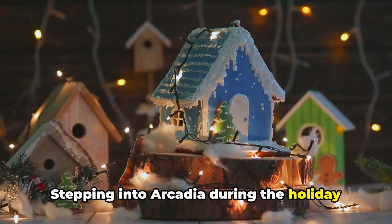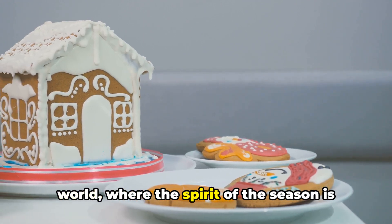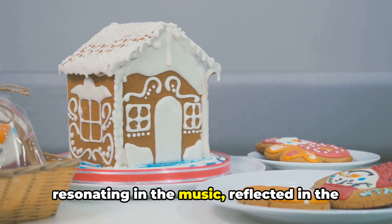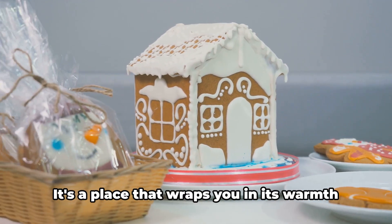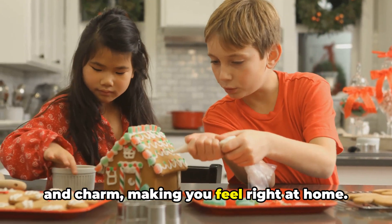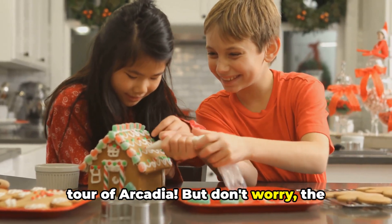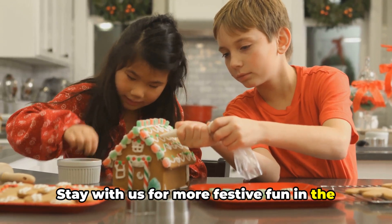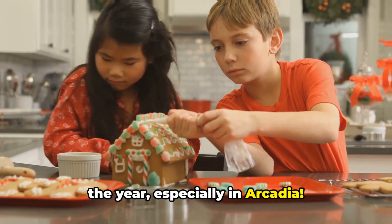Stepping into Arcadia during the holiday season is like stepping into a magical world, where the spirit of the season is in the air, twinkling in the lights, resonating in the music, reflected in the decorations, and savored in the food. It's a place that wraps you in its warmth and charm, making you feel right at home. That's a wrap on our extended holiday tour of Arcadia. But don't worry, the holiday cheer doesn't stop here. Stay with us for more festive fun in the next scene. Remember, it's the most wonderful time of the year, especially in Arcadia.